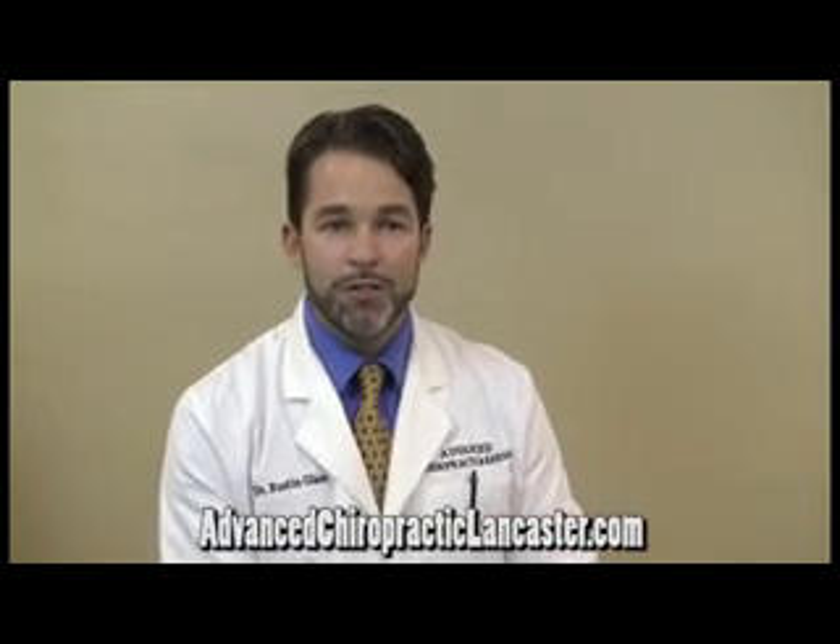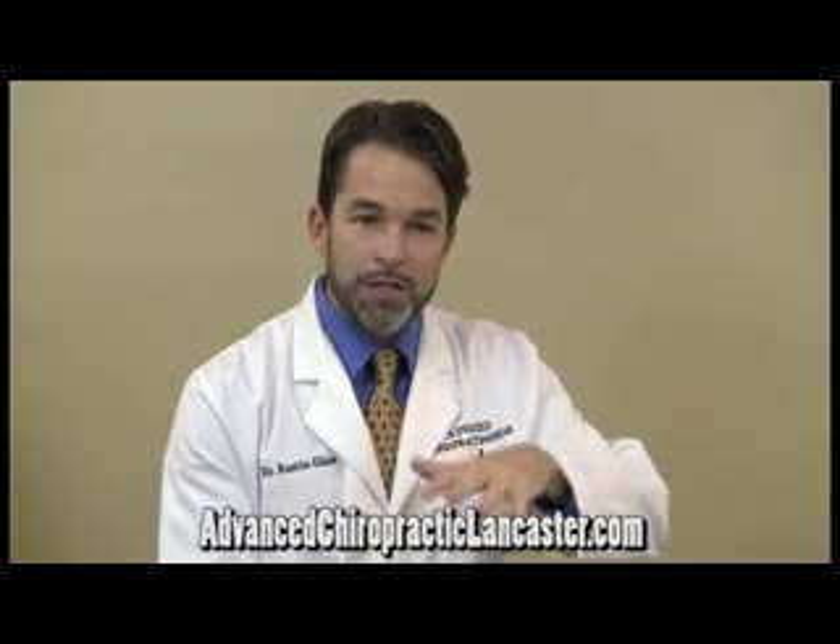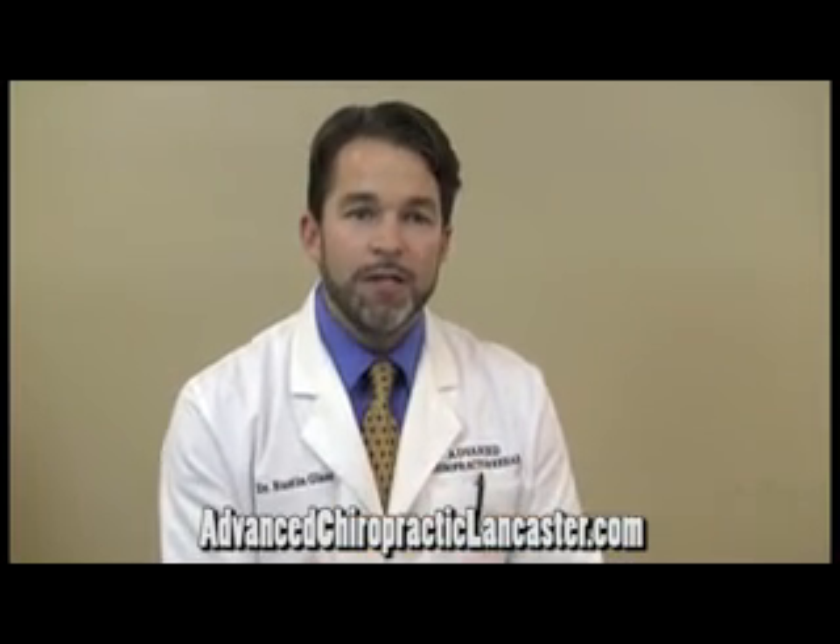We also use an advanced form of traction called spinal decompression therapy, if the sciatica is ultimately being caused by compression or pinching of the nerve in the spinal area from a disc or a jammed facet joint. That can be helpful at easing pressure off those tissues, which can be very relieving to patients with sciatic pain.